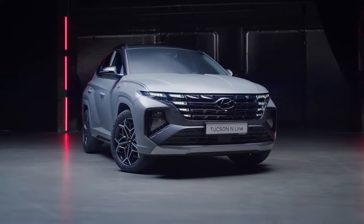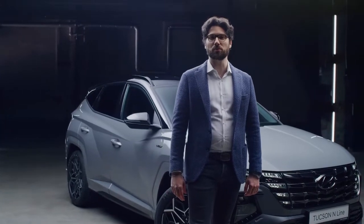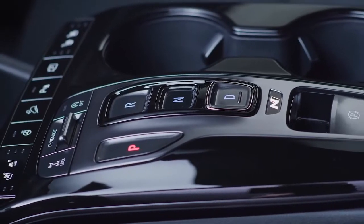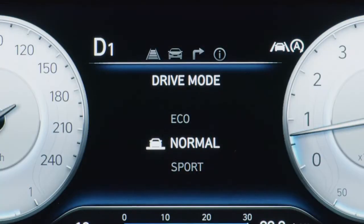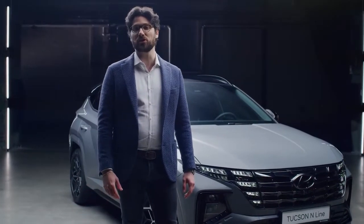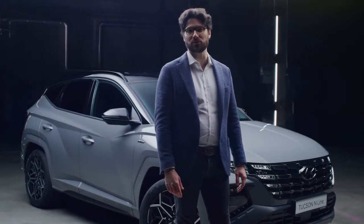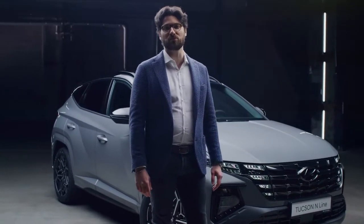Like the all-new Tucson, the N-Line also features electronically controlled suspension for improved driving performance. This system can control the damping force on every single wheel by taking into consideration parameters like cornering, stopping requirements, speed, acceleration, and road surface. For even more agility, Hyundai's engineers developed dedicated ECS tuning for all N-Line variants equipped with the 48V mild hybrid powertrain. So the sporty touch is not only in the design, but also in the driving performance.